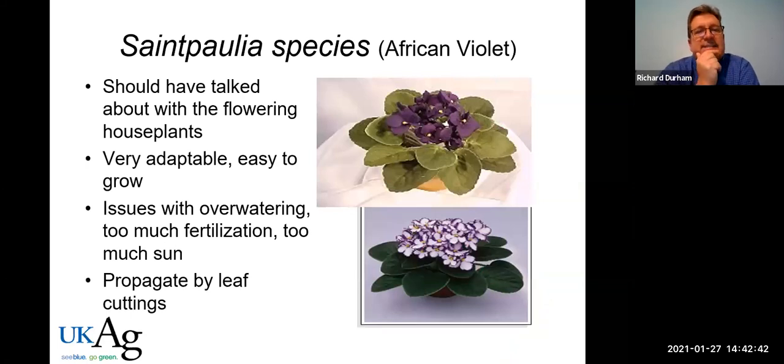African violets are very popular and somewhat succulent-like with thick leaves. Don't overwater, maintain moist soils, and don't over-fertilize as that can cause leaf burn. The key to getting African violets to flower is usually light — if they're growing healthy but not flowering, gradually move them toward a light source. However, they absolutely do not like direct sun, which will cause the leaves to bleach. So move them very gradually toward brighter indirect light to encourage flowering.